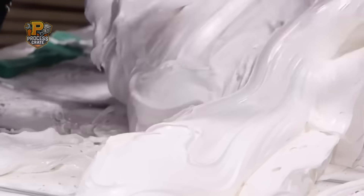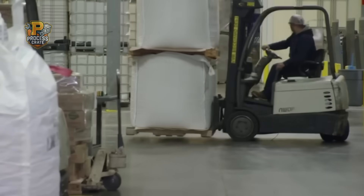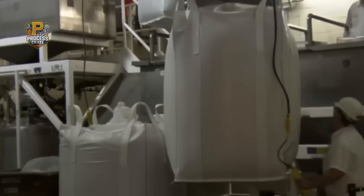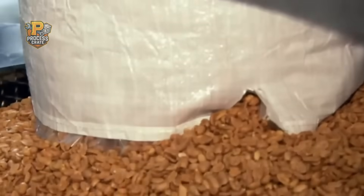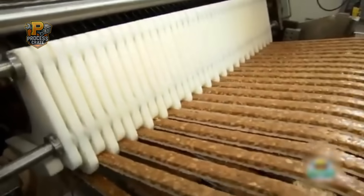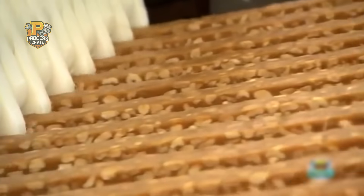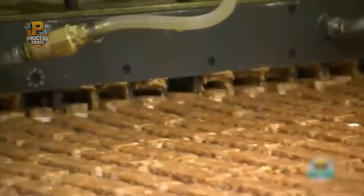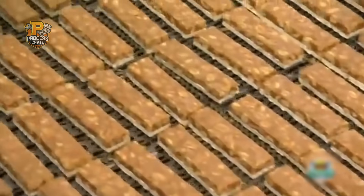The facility employs over 800 workers across three shifts, each trained in food safety protocols so strict that a single contamination could cost millions in recalled inventory. But the real challenge isn't safety — it's consistency. Every single bar must taste identical, whether it's produced on a Monday morning or Saturday night.